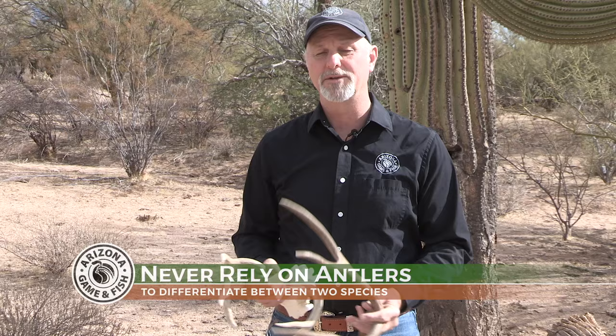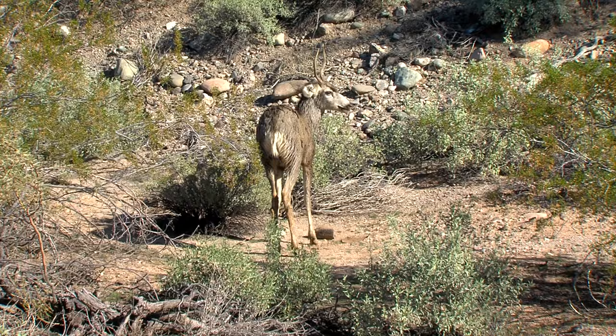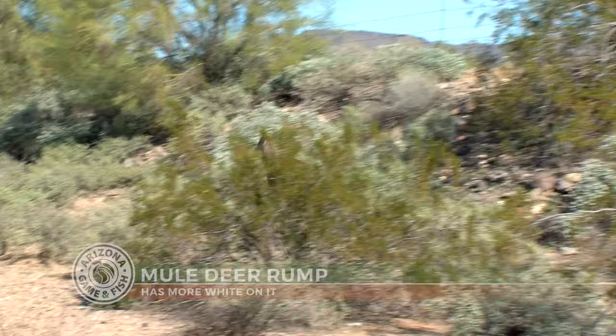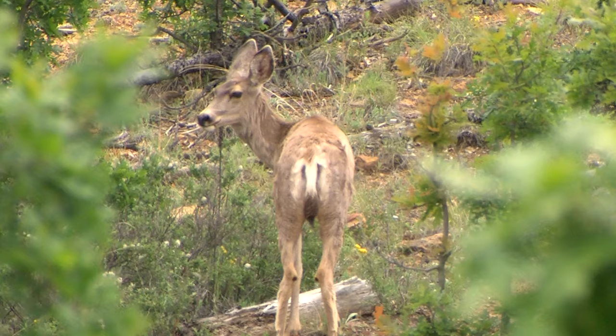So let's talk about some of the characteristics that are a little more fail-safe. The most obvious thing is to look at the other end — on the opposite end of the antlers — the rump. Animals that are wide open, kind of open space animals, are typically more showy. They've got more white, they're more obvious, because they're more visual in the open landscape that they live in. The mule deer rump has a lot more white on it. The tail itself is more of a thin rope-like tail that comes down with a black tip on the bottom.